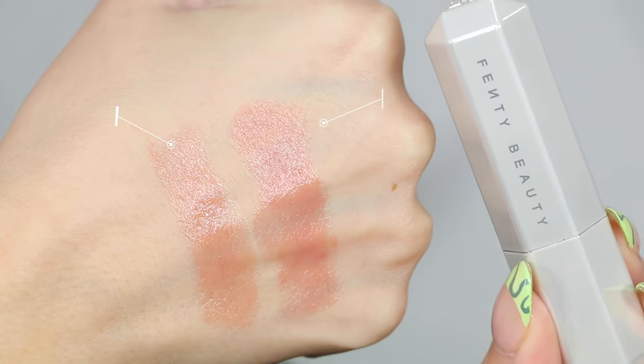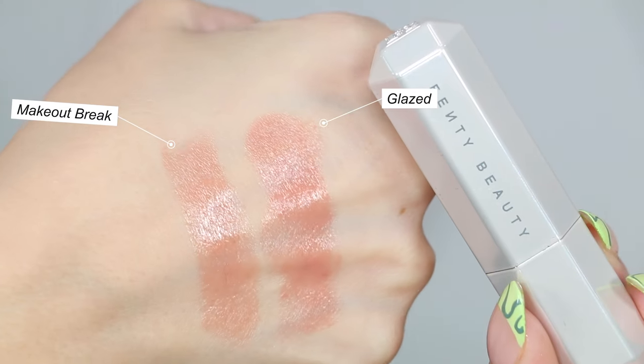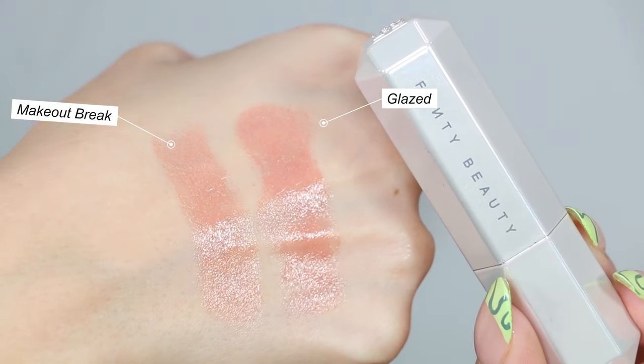For lip products, these three are holy grail for me for like six months and they all have a very similar theme — none of these are matte. First is the Fenty Beauty Slip Shine Sheer Shiny Lipstick. I wish they came out with more shades without actual glitter particles in them, but these are incredible. So creamy, so juicy — I love how they look on the lips. My two favorite colors are Glazed and Makeup Break. I'm wearing Makeup Break on top of the Hot Tea lip liner and I love this combination. It's so juicy and delicious.